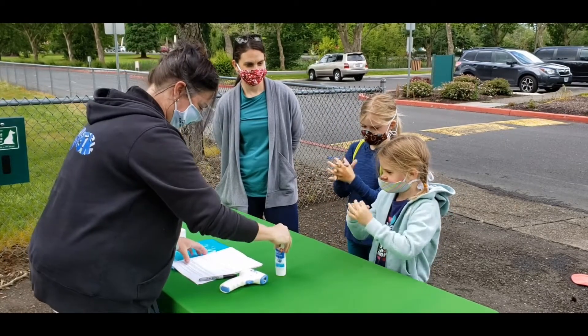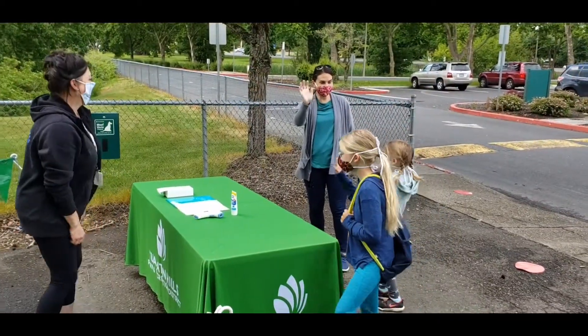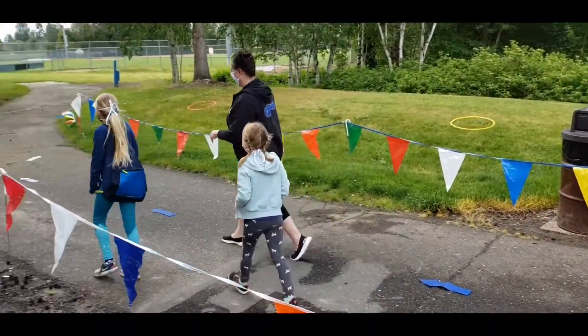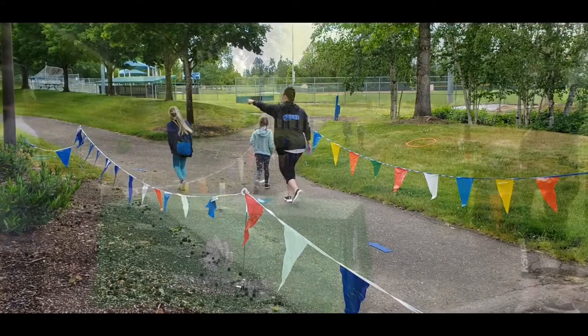Please note, any child with a fever, cough, shortness of breath, or difficulty breathing should not participate in camp. For the safety of everyone involved, this check-in process will take place daily. While it may take a bit longer than our usual camp drop-off, we want to be sure to make safety our first priority.